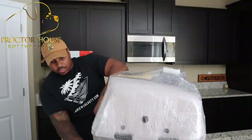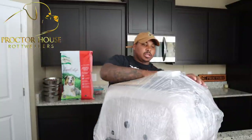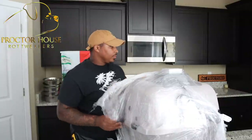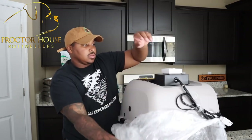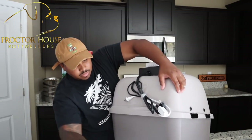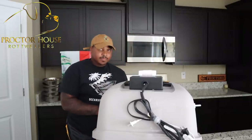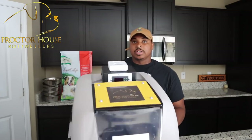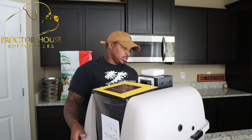He kept it extra protective with some rim wrap. Oh yeah, this is clean! This is what it looks like from the outside — Procter House logo on the front, got it on the top also. Love the design of this.